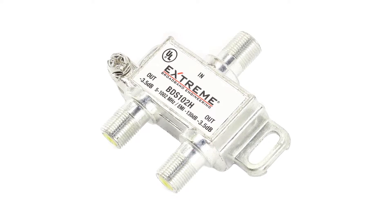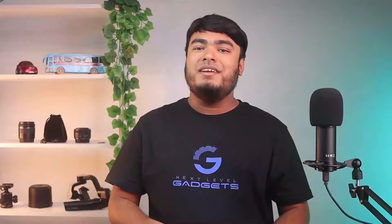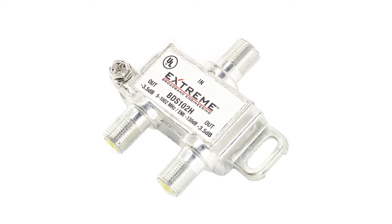This Xtreme BDS-102H cable splitter comes at the fourth position of this video because it is the cheapest splitter stated here, making it a great viable option for buyers on a tight budget. As you would expect at such a low price tag, it has a bandwidth spectrum of 5MHz to 1002MHz,